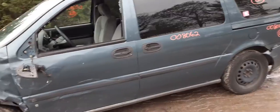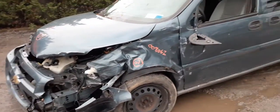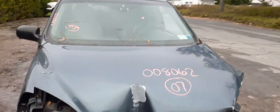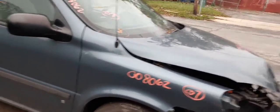2007 Uplander, LS model, extended wheelbase, 121 inch, 3.9 automatic, front wheel drive. It's got 163,000 on it, hit hard in the nose and all the way up the left side.